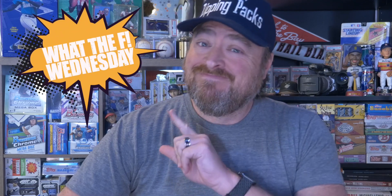What the F is going on everybody? Welcome to Ripping Packs. It's What the F Wednesday — days like today I rip open things I have no clue what they are. Sometimes it's sports.